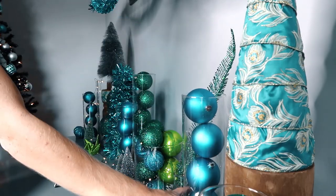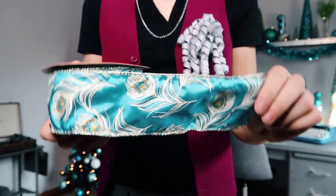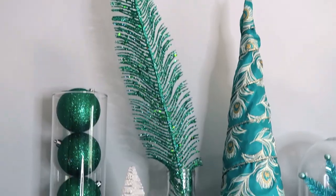I love taking glass jars and filling them with ornaments. It's one of the easiest ways to add a ton of color. I also made some cone trees — I just wrapped the cone tree in ribbon and it's completely transformed.